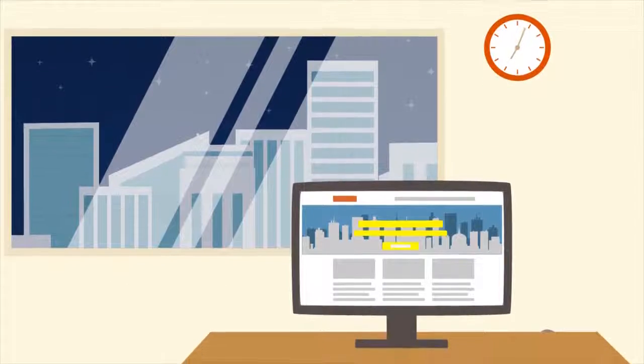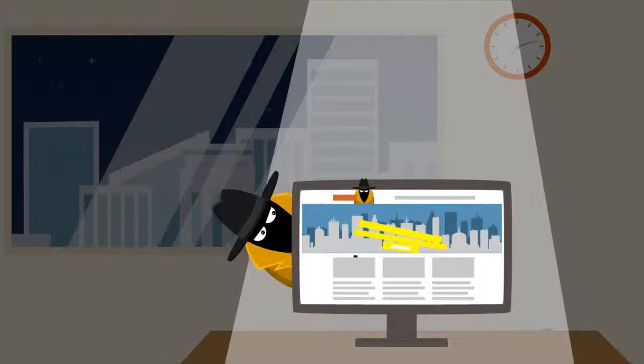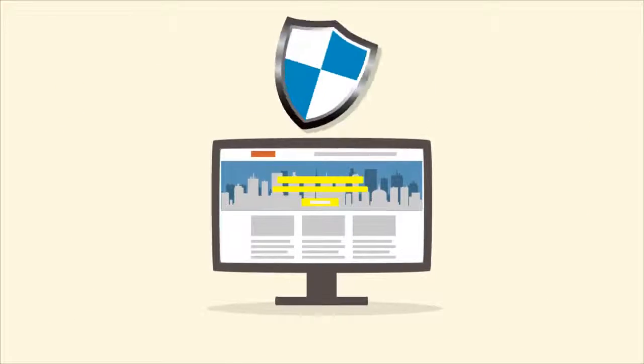Welcome to DDHP Security. Tired of DDoS attacks, or other providers with bad services in DDoS protection that only add a null route to your website, leaving your site down and down and down? We have the solution to your problem.